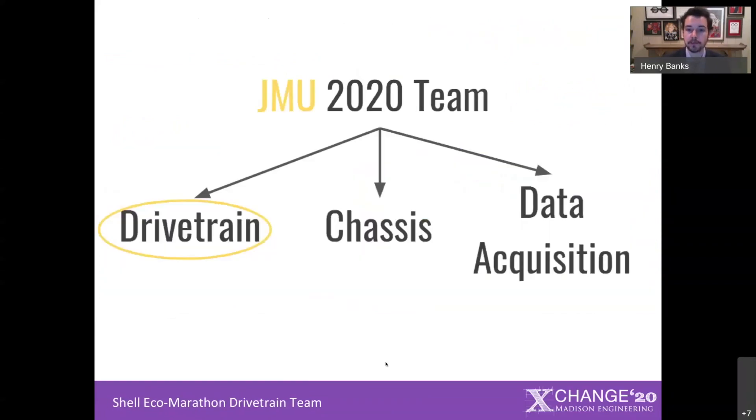If you saw the chassis team's presentation yesterday, you may already know this, but we elected to split up our Ecomarathon team into three sub-teams: chassis, data acquisition, and drivetrain.